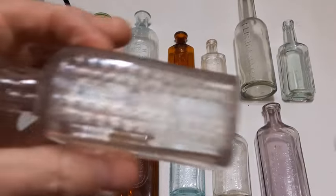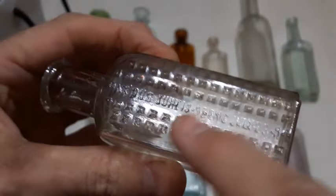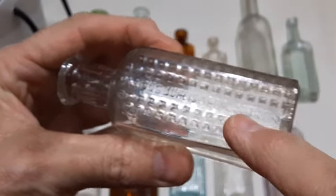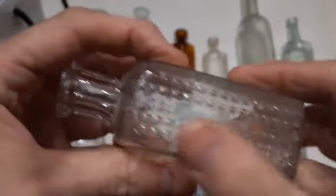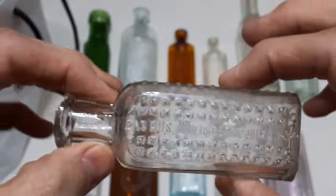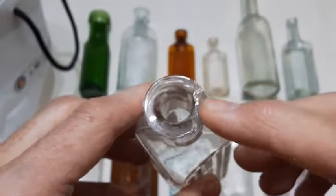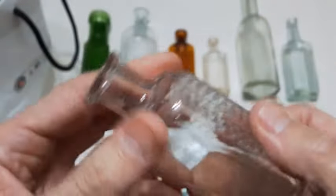Next up we got the Vapo Cressoline bottle. The US patent date is 1895 and the English patent date is 1894. It's got these little nubs all over it. These generally turn a purplish or manganese color — I don't think I've seen any that aren't. It's got a lip chip here; I've never found a complete one myself but I sure would like to. Blown in a mold with a tooled lip — nice little bottle.